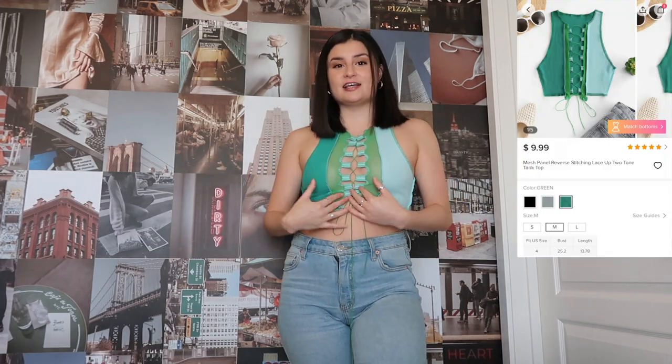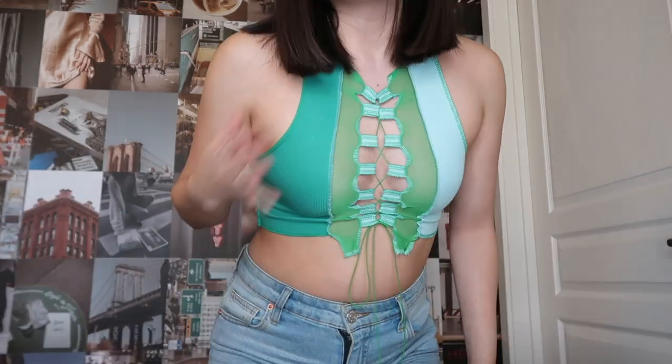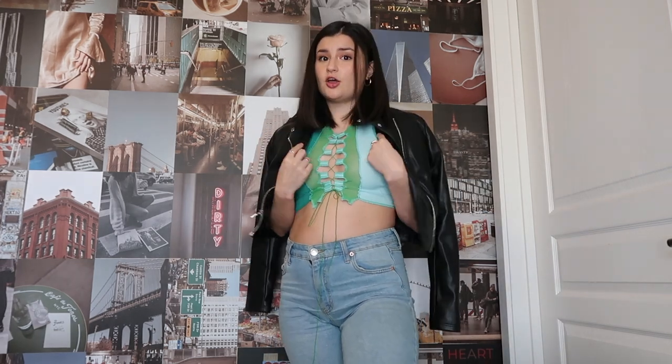Welcome back to outfit number two, where things just continue to get better. This top I am absolutely obsessed with — we all know how in lace-up patchwork shirts are right now, and I had to have one. It looks like this up close: a darker green on one side, a more bluish light green on the other, and a sheer material in the middle. Now I know what you're thinking — it's going to get cold. But hear me out: leather jacket. You cannot tell me this is not a vibe. Problem solved.